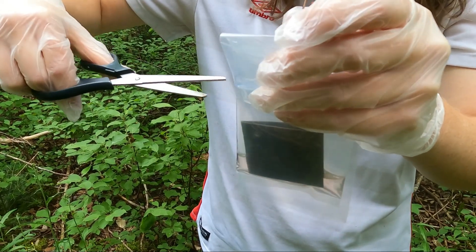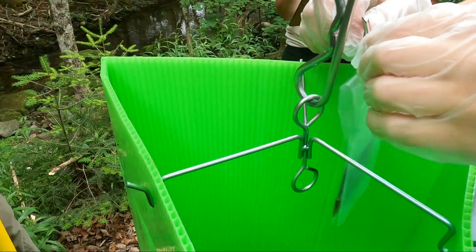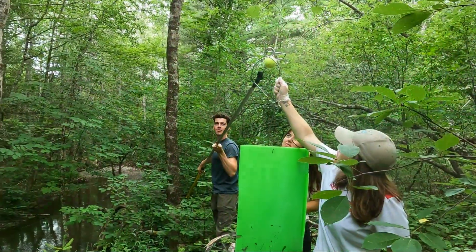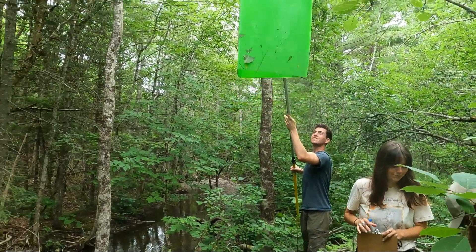Once we're at the ash tree site, two scent packets are placed on the trap: one which smells like fresh leaves, and the other contains female sex pheromones to attract male adult beetles. An extended arm lifts the trap high enough into the tree.